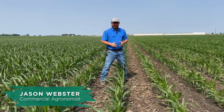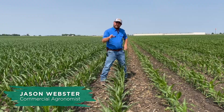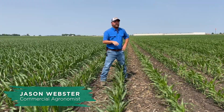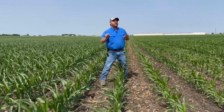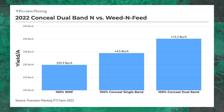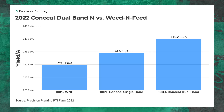Let's talk about some yield data. We've done these nitrogen trials for quite a few years. I want to talk about what we saw last year in 2022, which I thought was an easy year — we had nice rainfall, not too much, and we weren't looking at nitrogen losses. However, when we compare a hundred percent of nitrogen applied up front incorporated versus putting nitrogen on the planter in-row, we saw a 10-bushel yield increase by putting nitrogen on the planter.